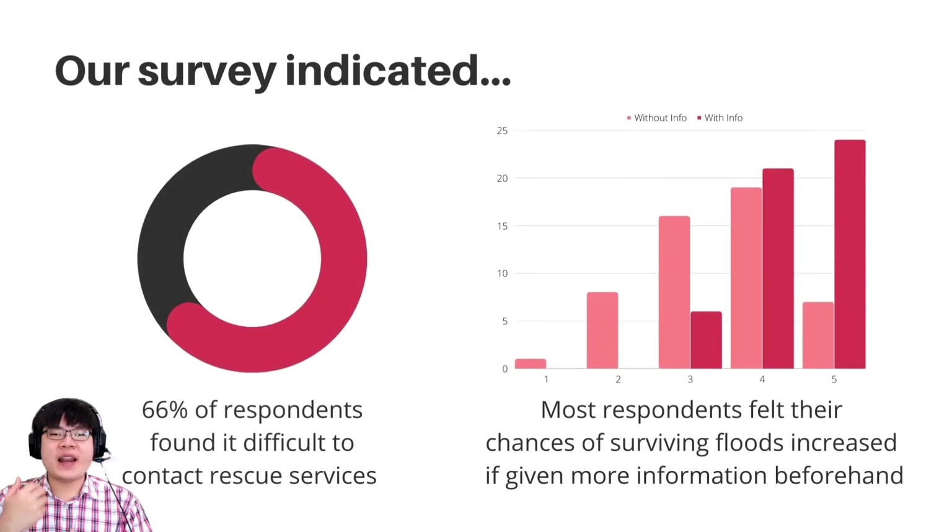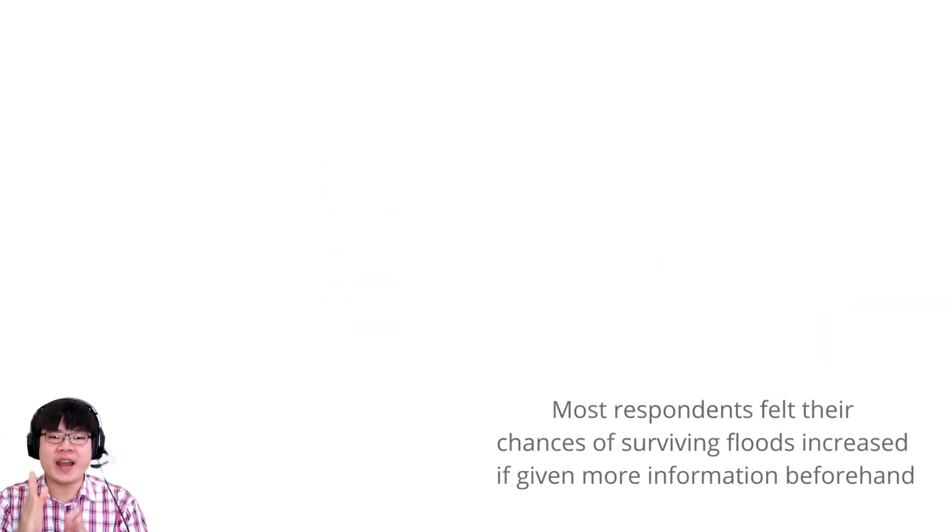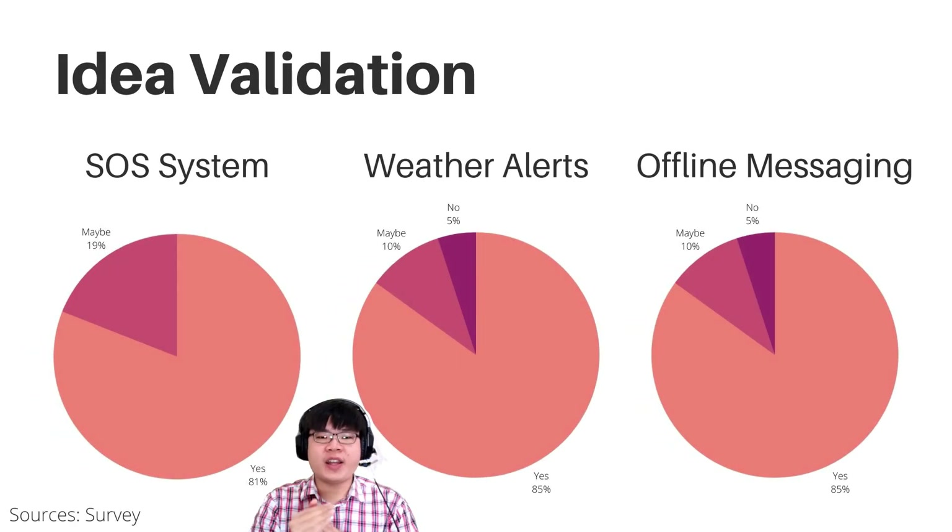Before we begin, we needed to validate our ideas. We conducted a survey targeted at flood survivors. Our survey of 53 responses indicated that 66% of respondents found it difficult to contact rescue services, showing a clear disconnect from rescue services to the public. Respondents felt their chances of surviving floods increased from 37.7% reporting 4 out of 5 points to 49.1% reporting 5 out of 5 points when provided information on surviving a flood. An overwhelming majority declared a need for an SOS system, weather alerts before, during and after floods, and an offline messaging system that allows communications even after internet or phone lines are down.